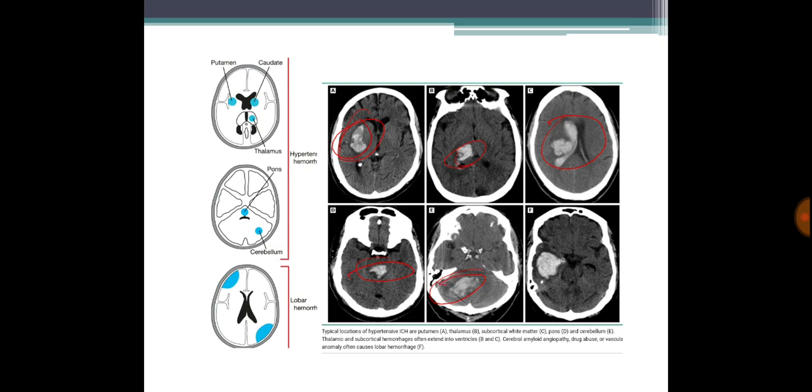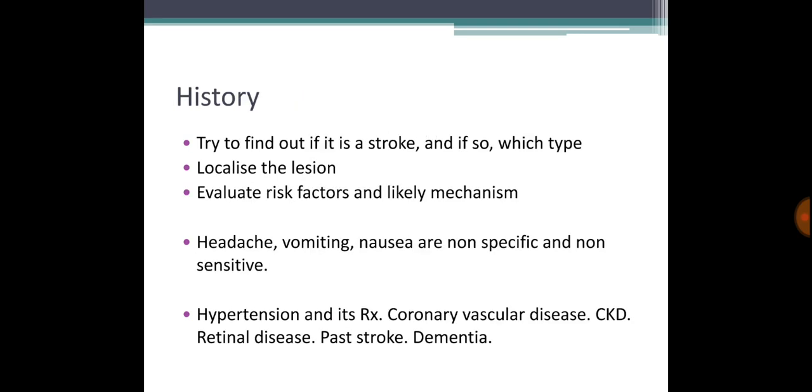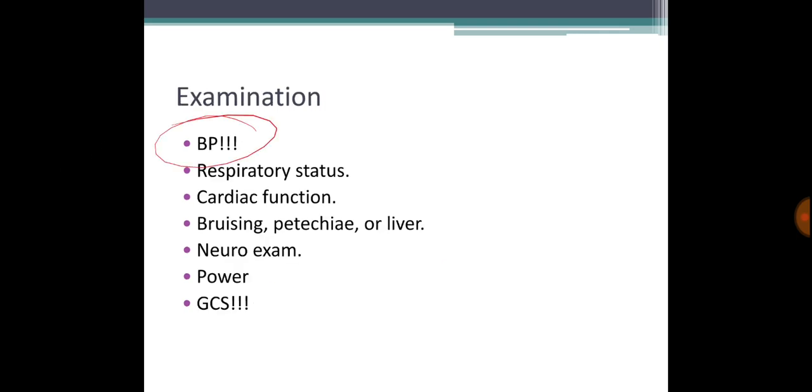The location of the hematoma determines the symptoms based on the adjacent structures affected. Presentation is usually rapid, with acute hypertension, headache, nausea, altered state of consciousness, and meningism. History-taking aims to confirm stroke, localize the lesion, and evaluate risk factors. Headache, vomiting, and nausea are non-specific, so other causes must be ruled out.